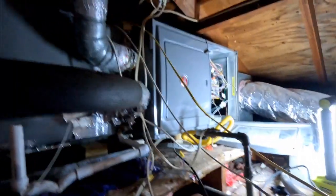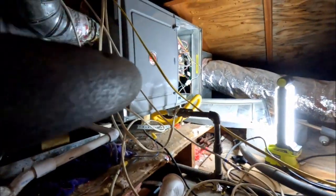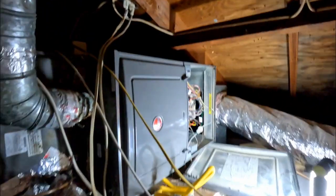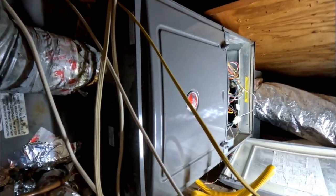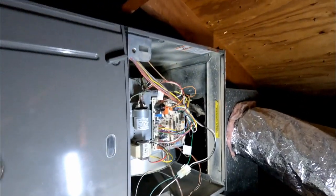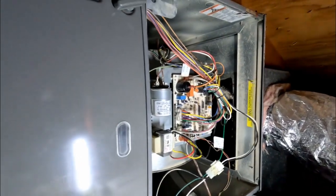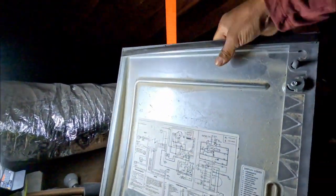All right guys, today we are working on my sister's air conditioning. A technician came out last week and charged $250 just to tell her the fuse blew, so he put a new fuse in and left. It was running, but people need to understand: if a fuse blows, you have to figure out what's causing it to blow.